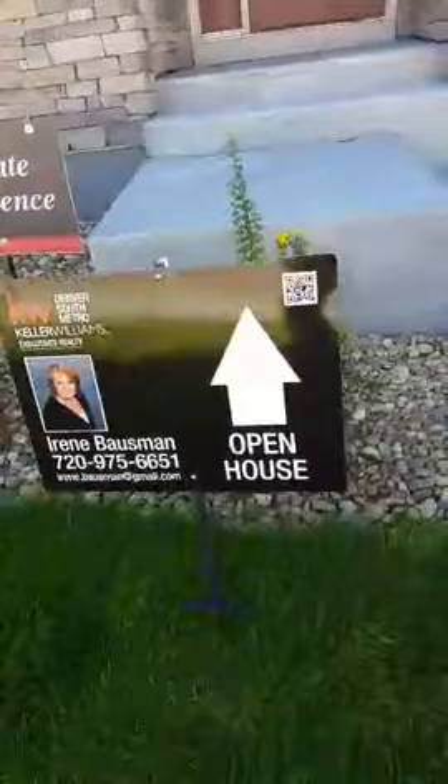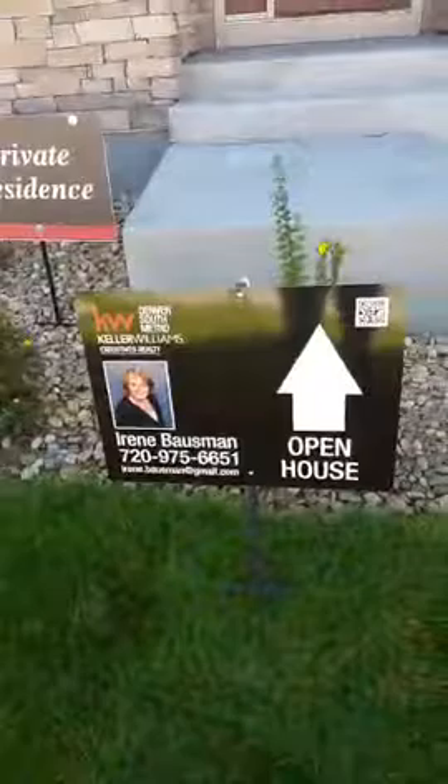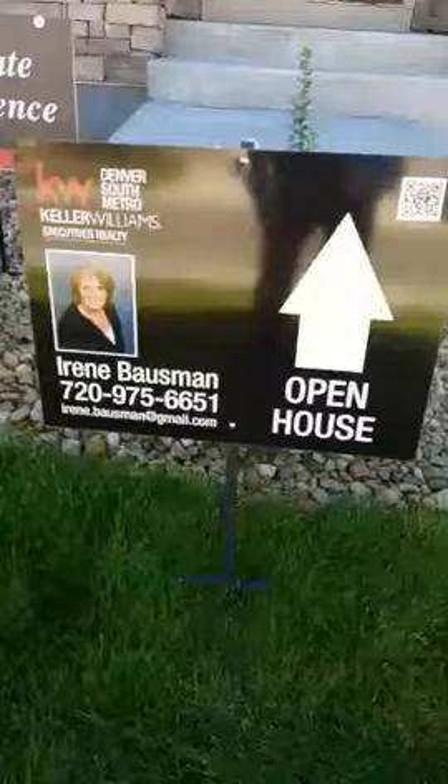Today we're at 13905 Ashgrove Circle in Parker, Colorado. We have Irene Bosman with Keller Williams Executive Realty. She's the one hosting this open house.